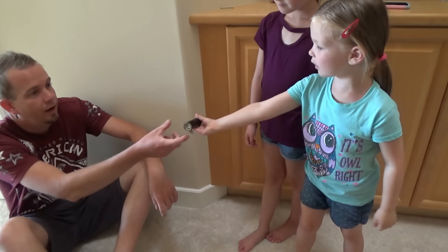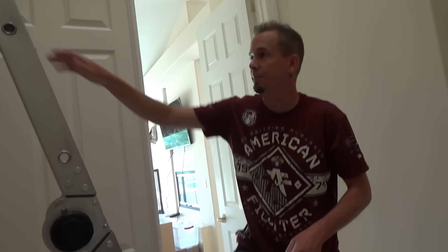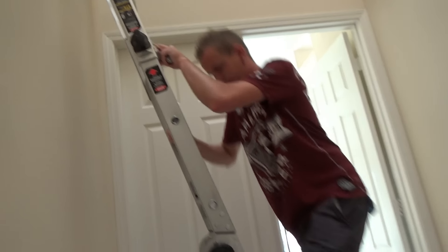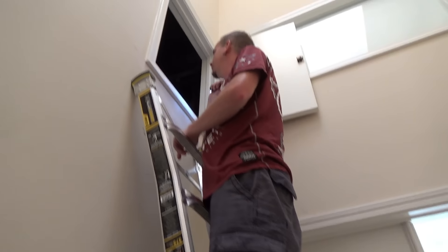Madison, did you bring the flashlight? Oh man, girls, it's getting real. And I need the camera. Let me get up a little bit. Not good at all, guys. I'm scared.